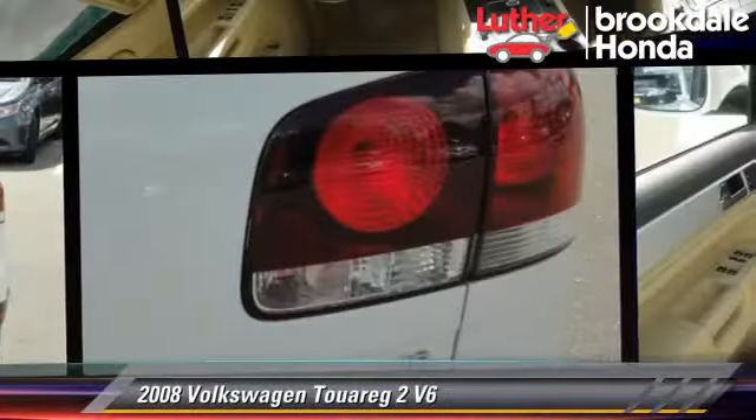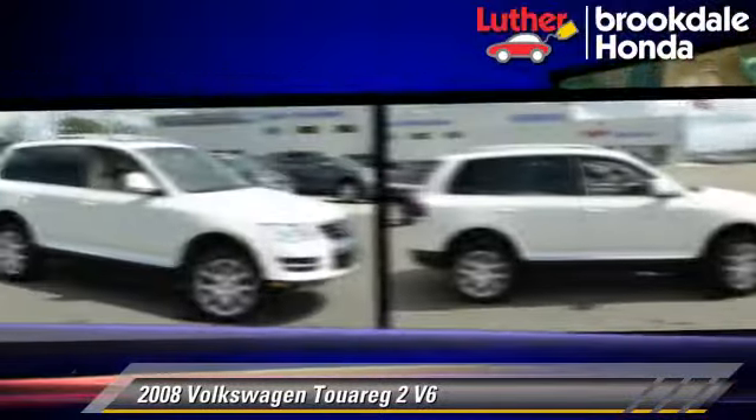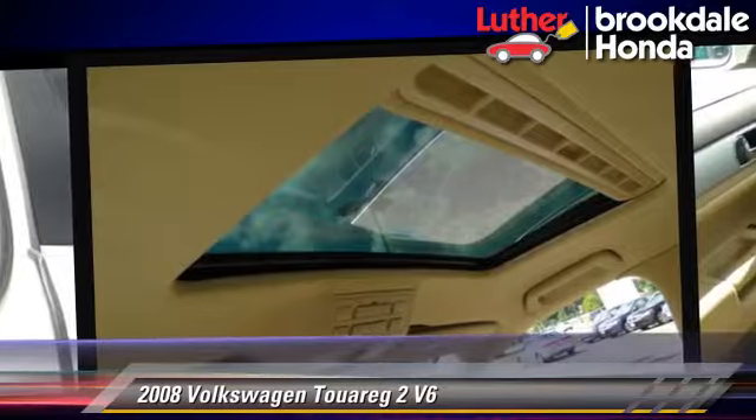Powered by a 3.6 liter V6 engine with a 6-speed automatic transmission, this vehicle gets up to 20 miles per gallon. This Volkswagen features a sunroof, tilt wheel, and four-wheel drive.